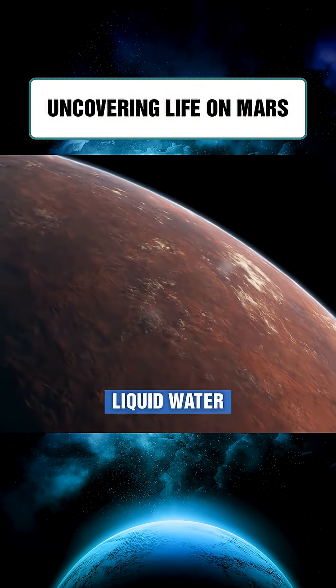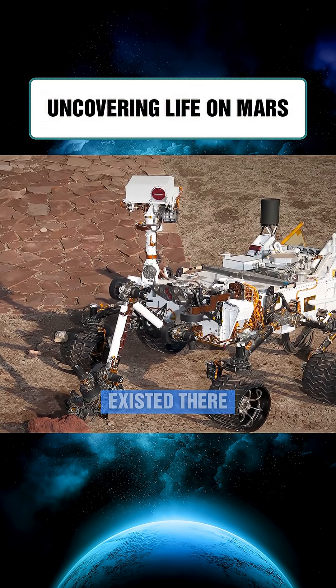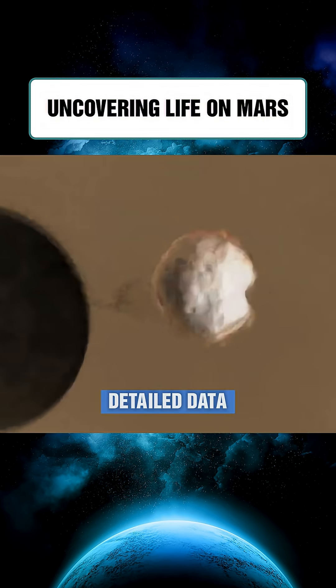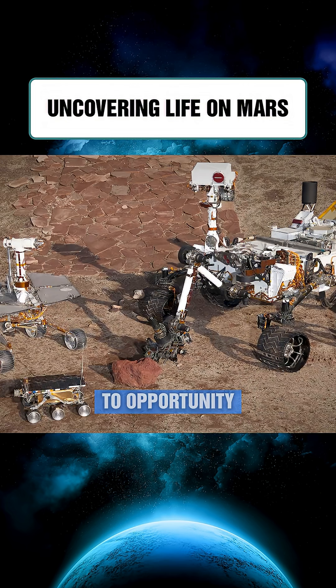The fact that Mars once had liquid water is now widely accepted, but water alone doesn't prove life existed there. Answering that question requires far more detailed data, precisely the mission of Curiosity, the successor to Opportunity.